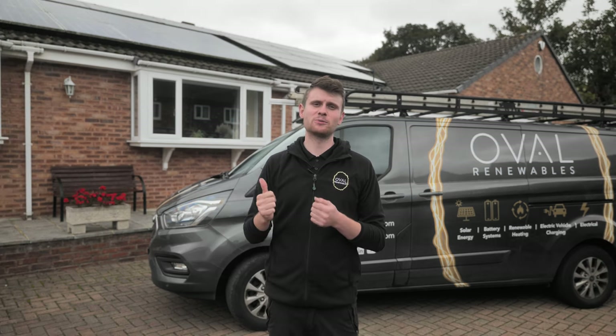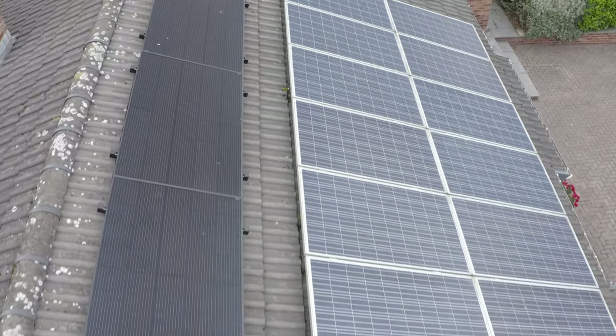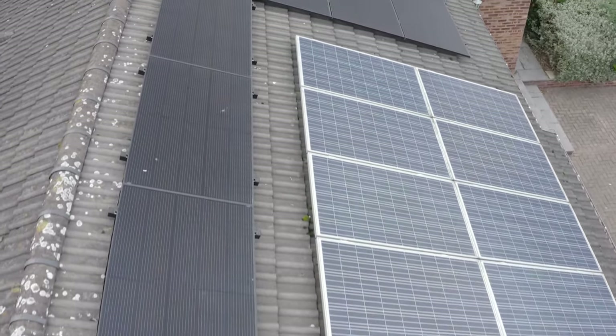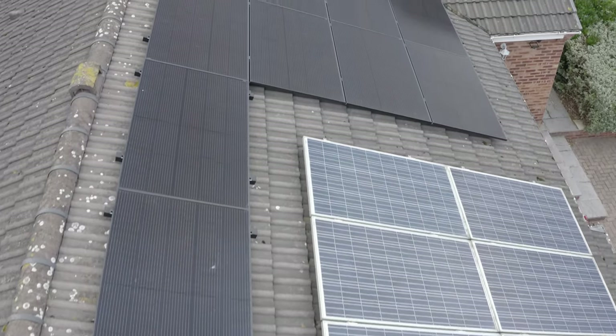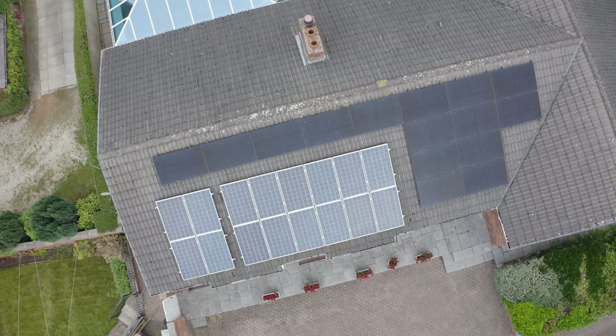Let's start with the solar. This property, before we arrived, already had 16 250-watt panels — that is around four kilowatts, bang on. With that they've got a 3.68 kilowatt solar PV inverter in the loft, so that was the existing system: FIT registered and everything like that, ticking away nicely, charging the customer's electric vehicle, air source heat pump, things like that.